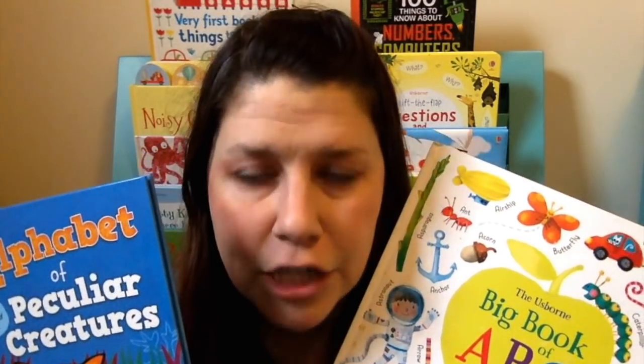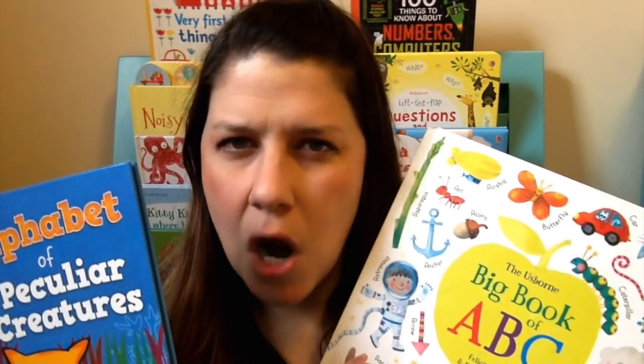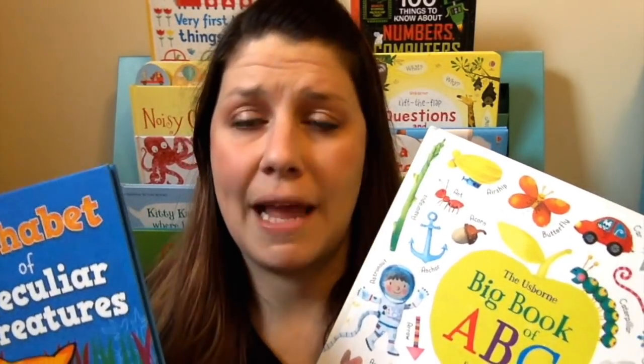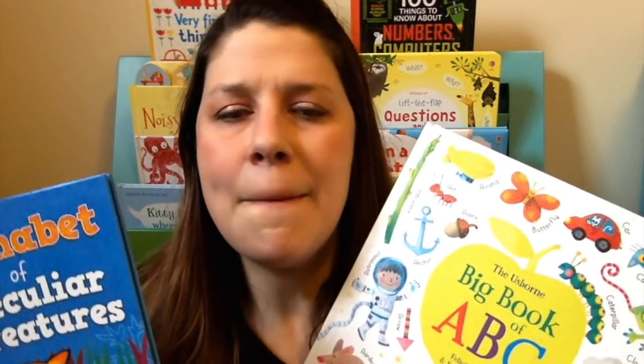Now I wanted to move on to non-fiction. Sometimes parents think their kids don't enjoy reading, but they really just have a hard time getting into stories. They like facts. They like books about the subject that interests them, whether it be science, engineering, or math.